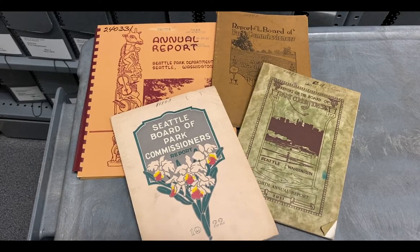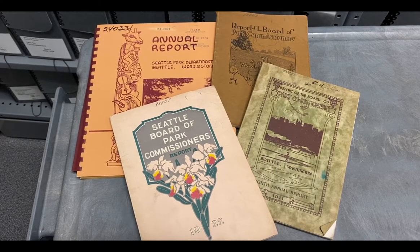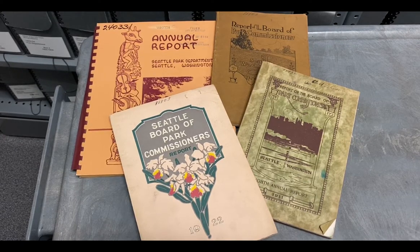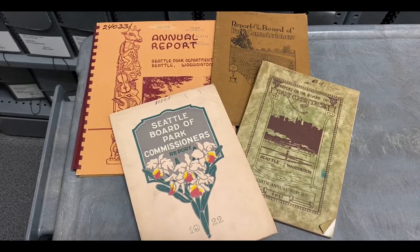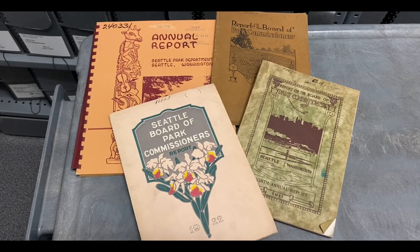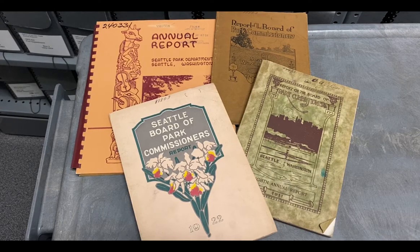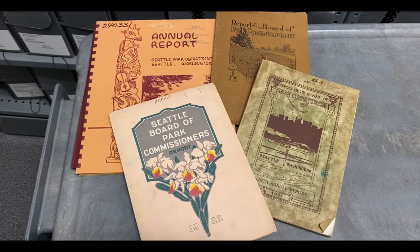Some of our most frequently used records are our departmental annual reports. These can be a great way to research what's been going on in a department in a given year. You can track programs and projects over multiple years, and it has a great set of summary information for what that department was up to in a given year. This is a small sample of our Parks Department reports.